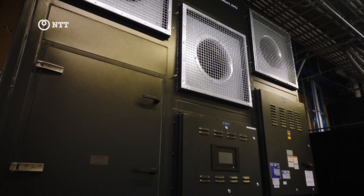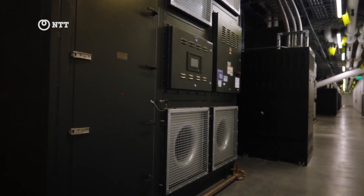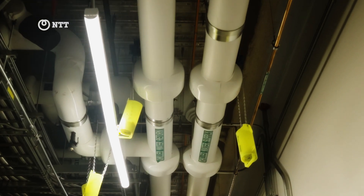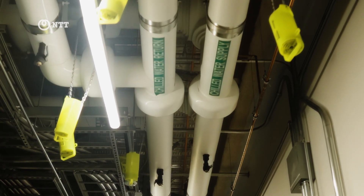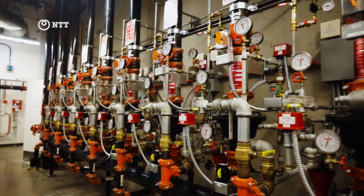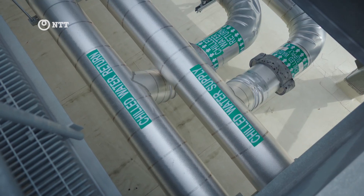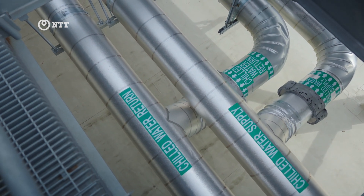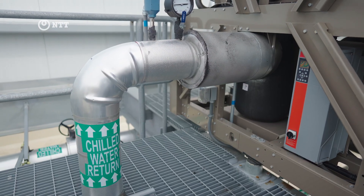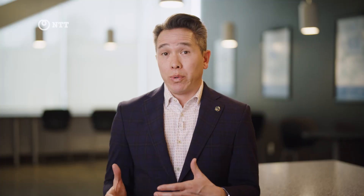We move cold water down across our fan walls that are adjacent to our data center. That blows air over the cold water and creates chilled air that runs into our data vaults. At the same time, once that water has warmed up after running across the coils, we run it up to the roof and use outside air to re-cool that water, then push it back down in a continuous cycle. What's important about that is it doesn't use any water.